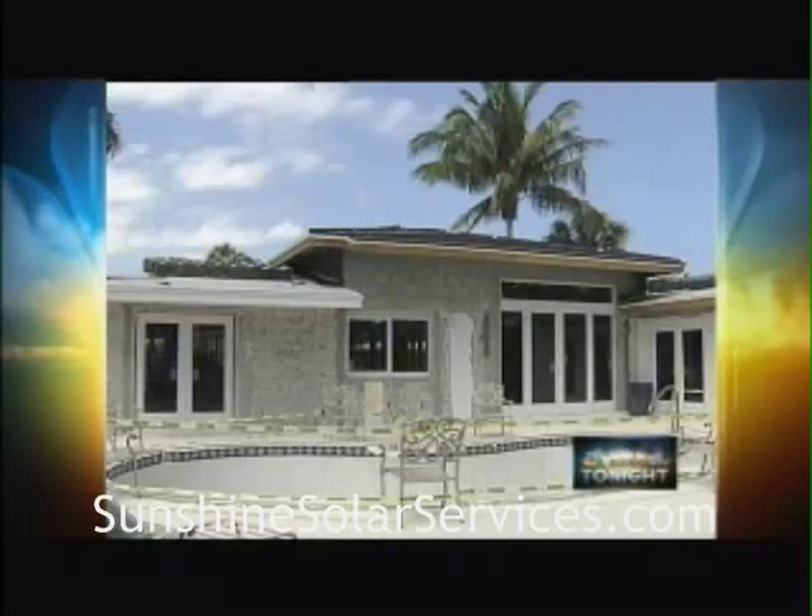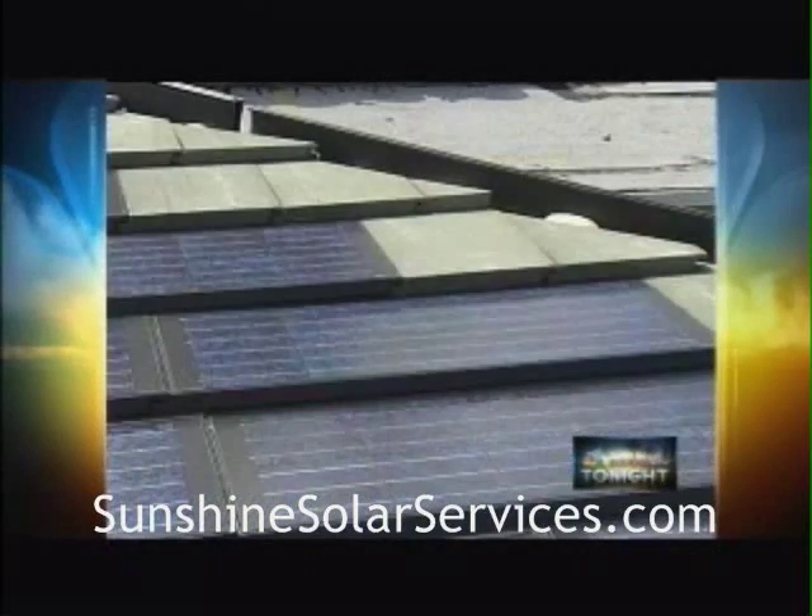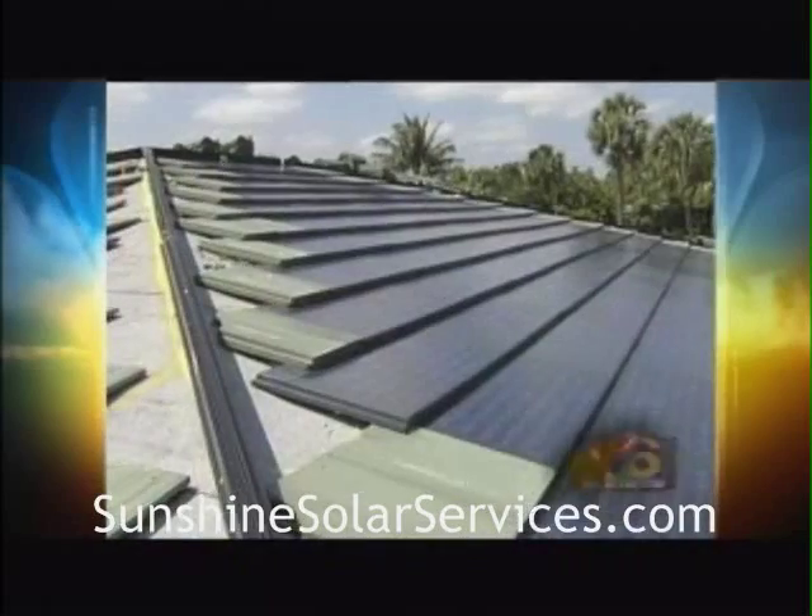This house in Boca Raton is getting the first installation of these tiles east of the Mississippi, and the first to meet Florida's tough hurricane and water standards.